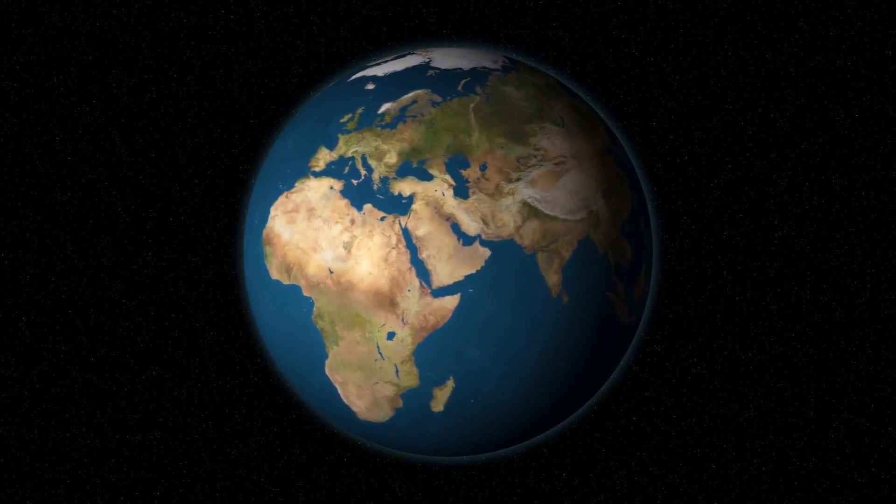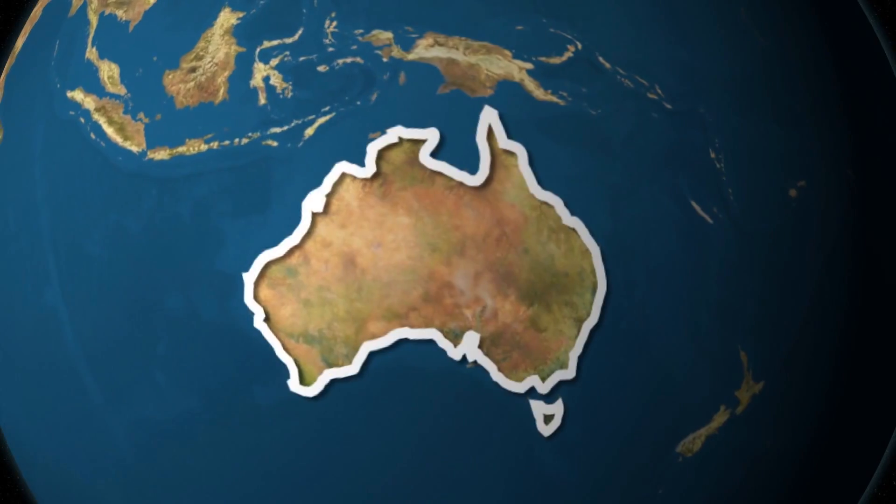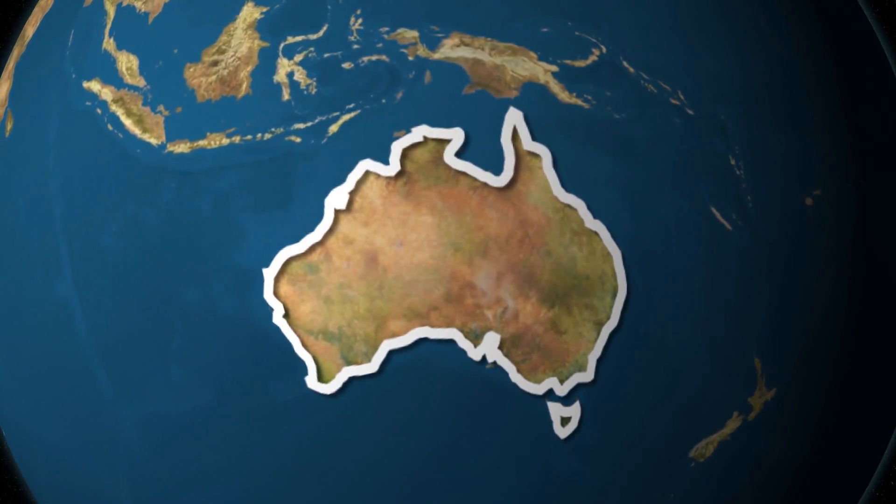This has led many to wonder what would happen if cheetahs were relocated to other places, such as Australia. Could they survive?